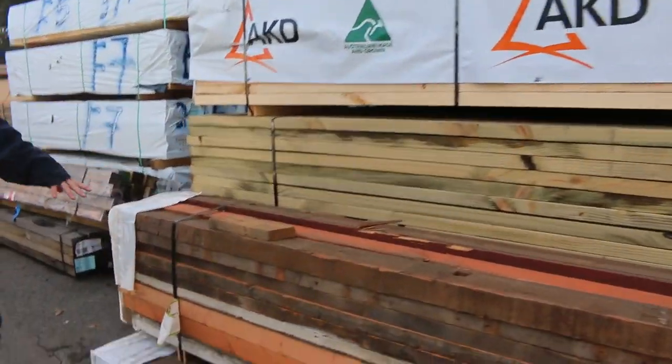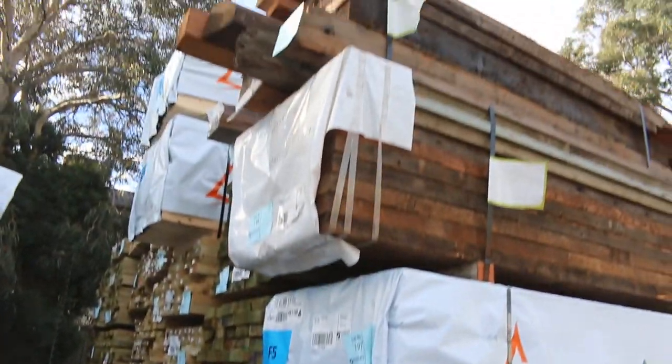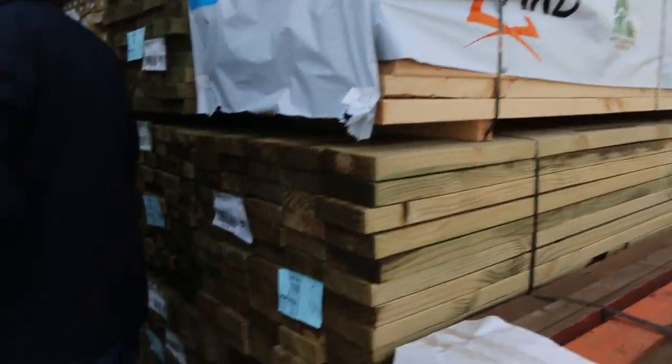More packs of Oregon here, heaps of treated pine, more packs of assorted Oregon. Packs of pine studs — there's merch pine, there's structural pine in there as well.